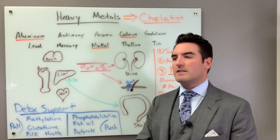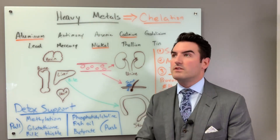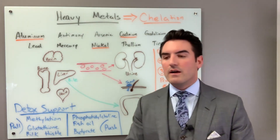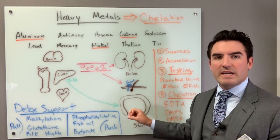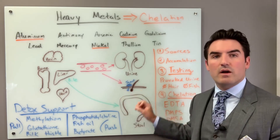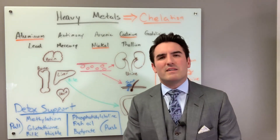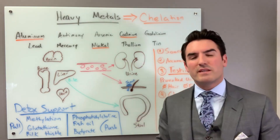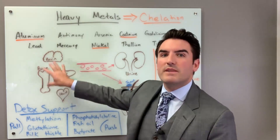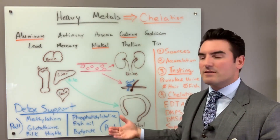I see people all the time talking about taking binders like GI Detox — charcoal, clay, zeolite, all kinds of binders. The truth is you can take as many binders as you want, swallow them, keep them in the intestine, and poop them out, but you can only bind what's available in there. So unless you're actively eating lead, those binders aren't really going to do anything, because you've got to get the metals from the organs into the intestines in order to detoxify them.